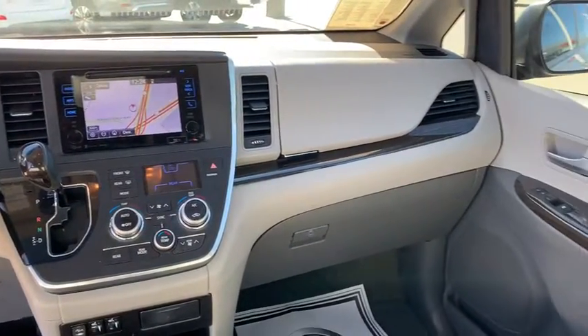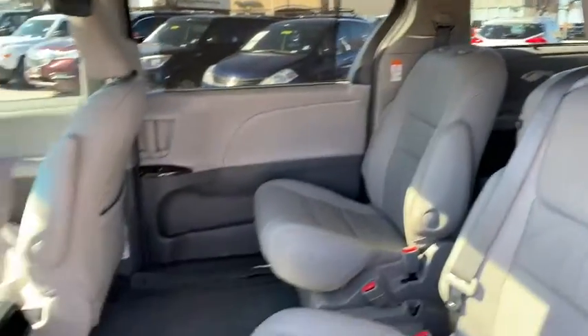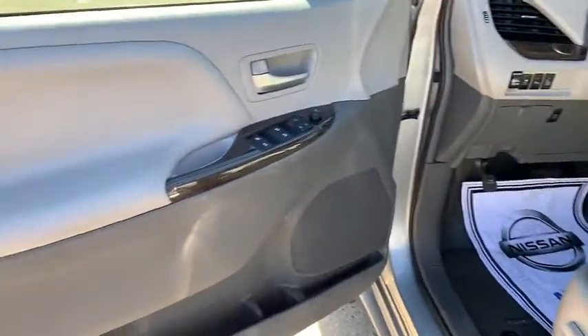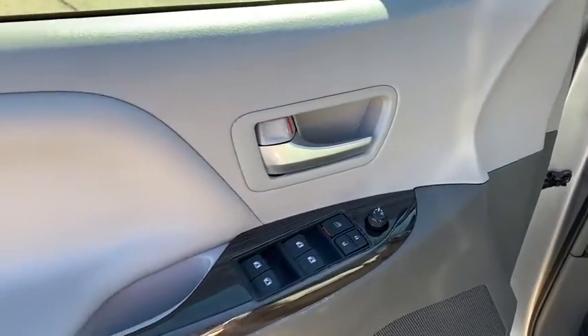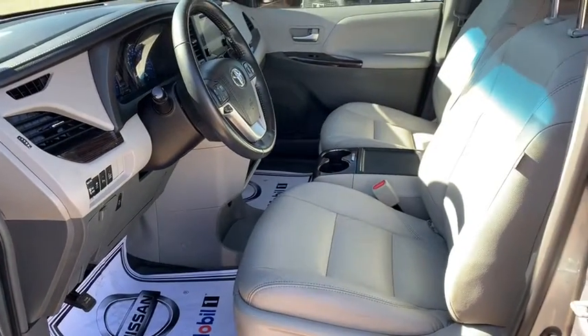Heated front seats, security system, electronic stability control, compass, power windows, trip computer, rear window defroster, CD player, and fog lights. Searching for a dependable vehicle that looks great too? You found it, so stop in today.